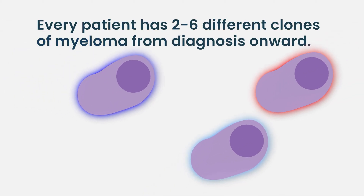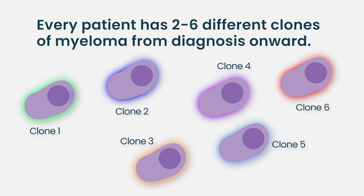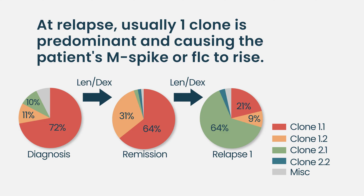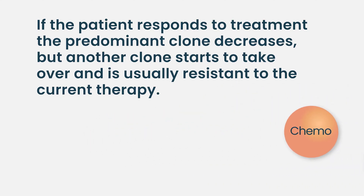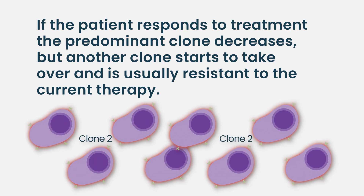So relapse in myeloma, in general — every patient has two to six different clones of myeloma that are percolating inside them at each time point, from diagnosis and then onward. But at relapse, usually one clone is predominant, and that's what is causing the majority of the myeloma protein to show up in the blood. You treat them, and if they respond, that clone decreases, but another resistant clone starts to take priority — usually resistant to whatever the patient is currently receiving — and you can see the myeloma proteins go up.